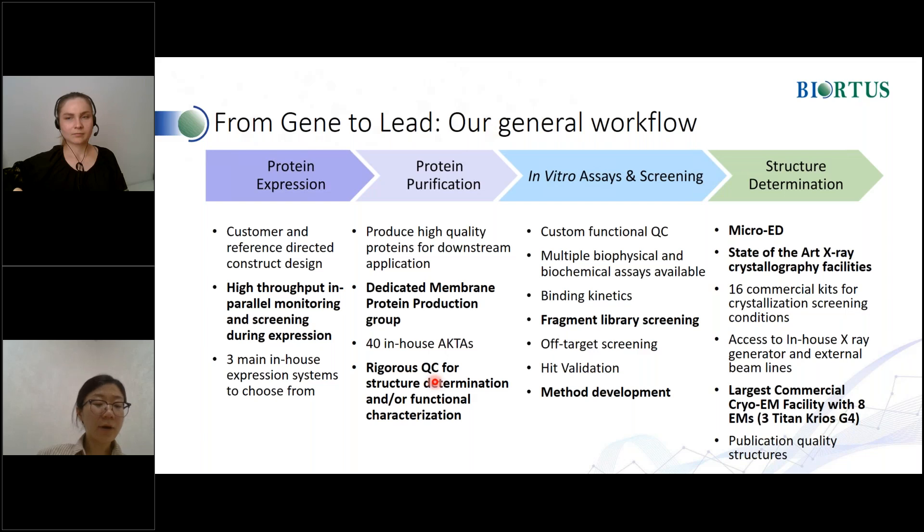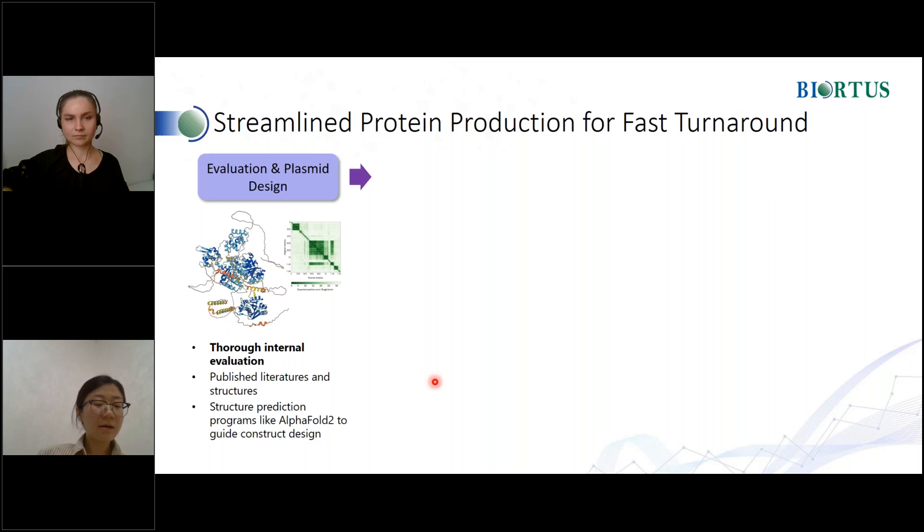For cryo-EM, we have eight cryo electron microscopes in-house, comprising three Titan Krios, two Glacios, two Talos, and one TF20. Whether it be X-ray or cryo-EM, we don't have an issue of access. Last year, we delivered over 2,000 structures to our clients, with 70 targets having no literature precedence. The answer to our success lies in our powerful protein preparation team that can quickly handle all the details of protein discovery and preparation.